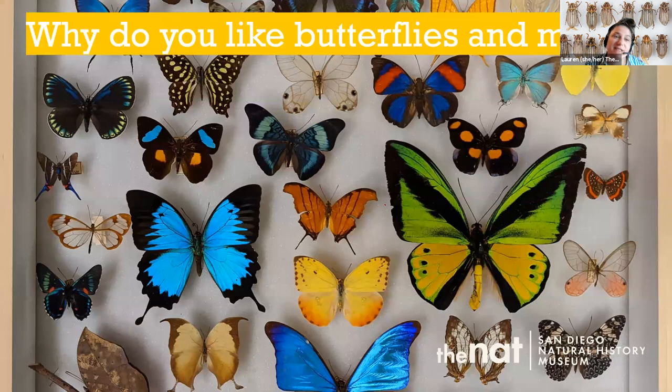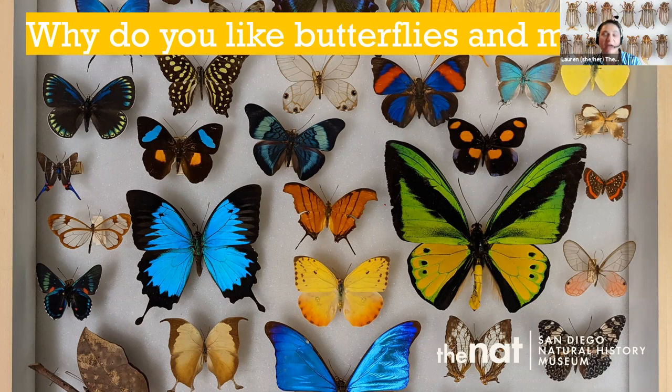Where do butterflies and moths live? They're found everywhere in the world except Antarctica. Where they actually live is all over the place — they can hide in any nook and cranny at night, and they occupy really any habitat. They're really important, doing a lot of work out there.